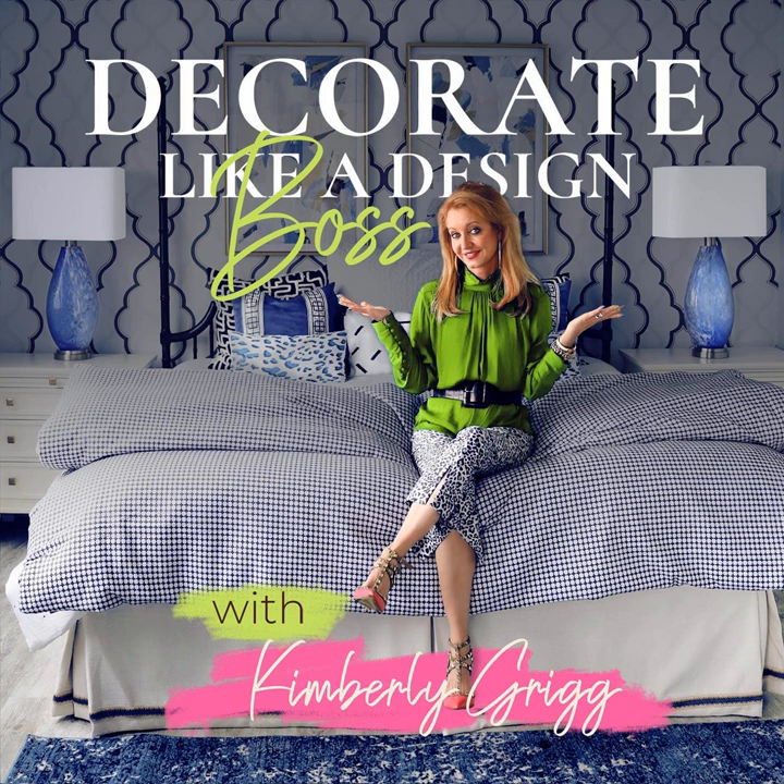You're listening to episode 24 of the Decorate Like a Design Boss podcast. On today's show, I'm talking about rugs. This episode is for you if you've struggled with size and style of rugs, or if you've been stumped on what pattern to select or even what type of rug to buy. I'll be covering why some rugs cost what they do and when it's appropriate to go for an inexpensive rug that will get the job done but won't break the bank.